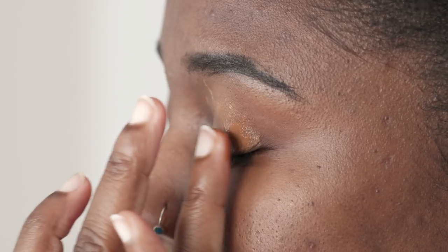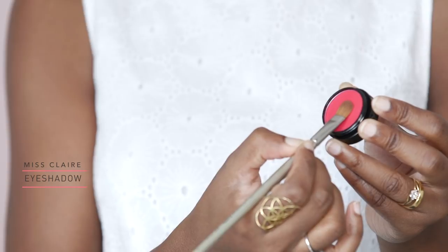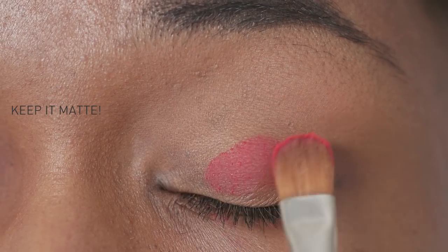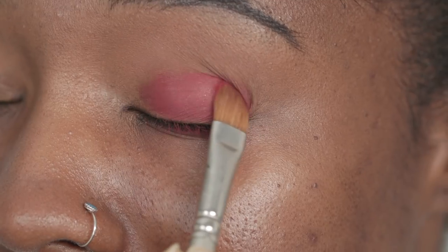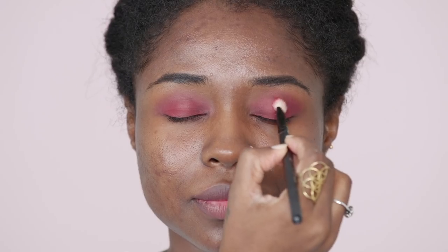First, prep your eyelids with foundation to cancel out the discoloration and to give your eyeshadow a base to hold onto. Using a paddle brush, pat in the pigments on the lids. Since the colour is highly pigmented, blend it out at the crease line to give it a nice and soft effect.